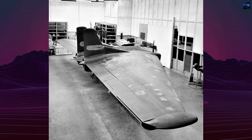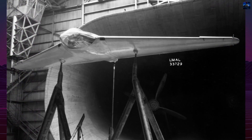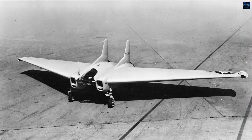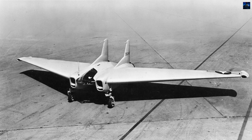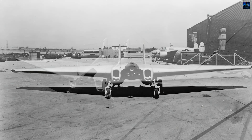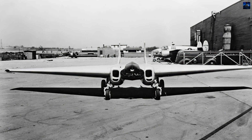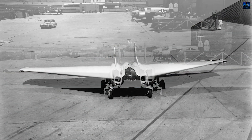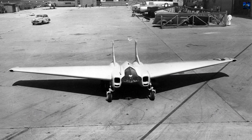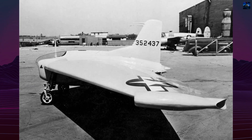Northrup built three glider demonstrators, designated MX-324 and MX-334, to test the design. The MX-334 was a flying wing glider similar to the Northrup N9M. After wind tunnel testing, a large wire-braced fin was added for directional stability. The first flight attempts were unsuccessful, but subsequent tows with a truck and a Lockheed P-38 Lightning proved successful. In early 1944, the number 2 glider was modified with the Aerojet X-Cal-200 rocket motor, becoming the first United States-built rocket-powered aircraft to fly on July 5, 1944.